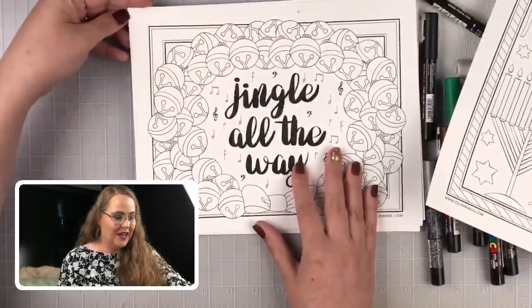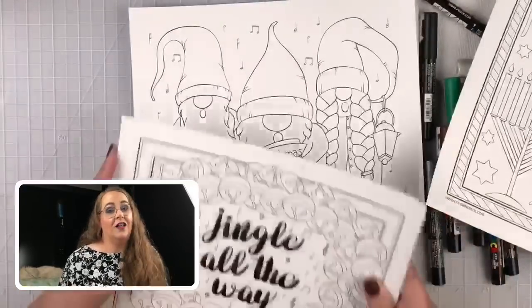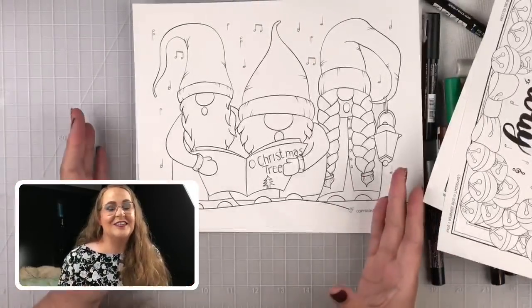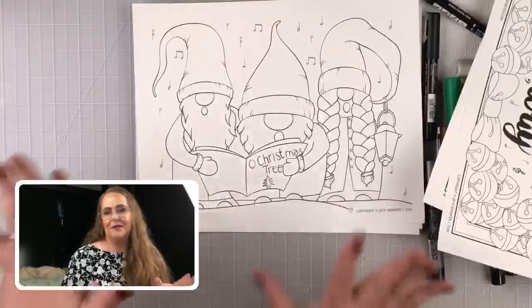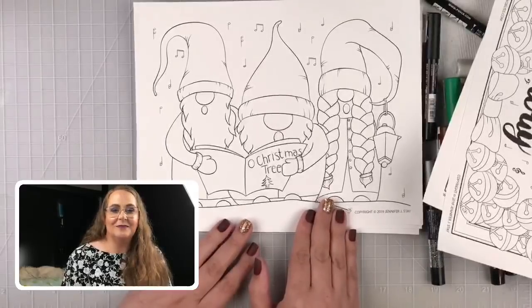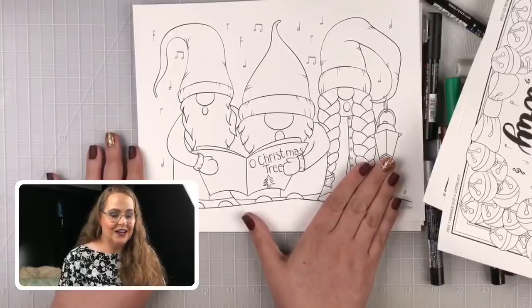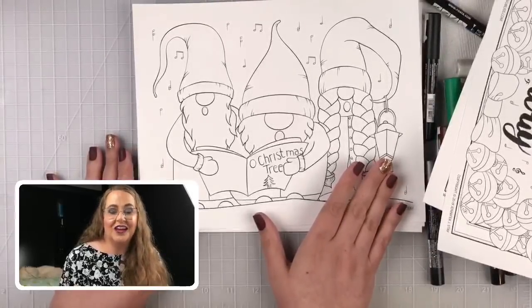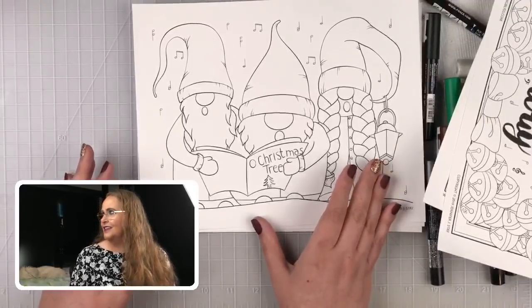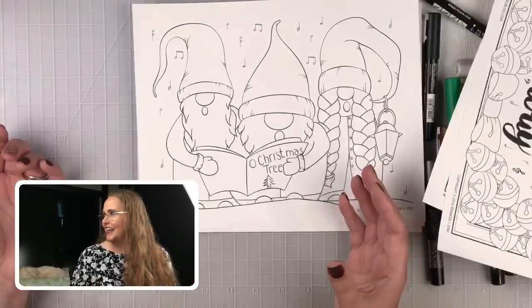Then, because all of you love the gnomes I draw and I haven't drawn any in so long, I wanted to do some Christmas gnomes. These are some caroling gnomes — three little gnomes all bundled up and enjoying some caroling. They're here for you to download as part of the premium library. There are several other fun gnomes too. There are actually enough gnomes now that you could print an entire gnome coloring book through the Coloring Bliss print shop.